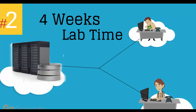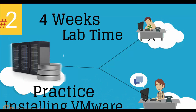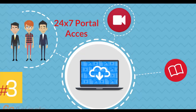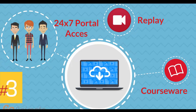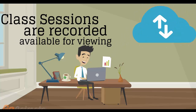Number 2: four weeks of access to our lab environment. You can practice installing and configuring VMware virtual infrastructure from scratch, pretty much for a whole month. Number 3: 24/7 access to the training portal to download the coursewares and watch replays of class sessions. All class sessions are recorded and available for viewing right after the class is over. No information is lost and you have access to the recordings for as long as you wish.